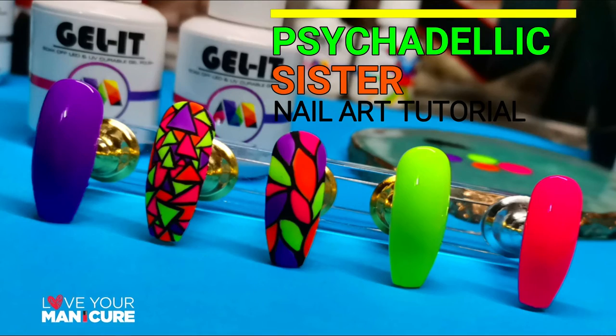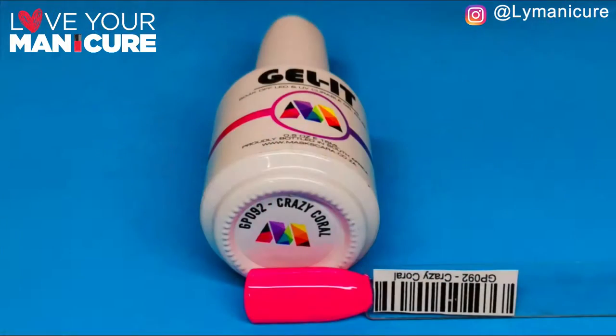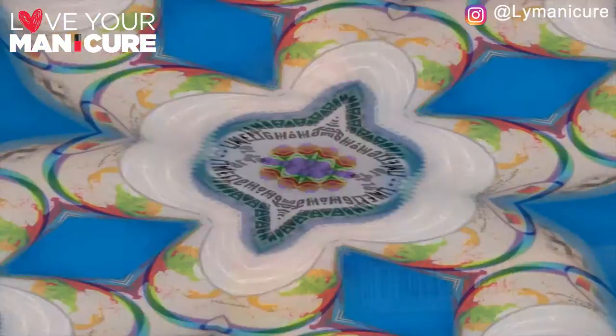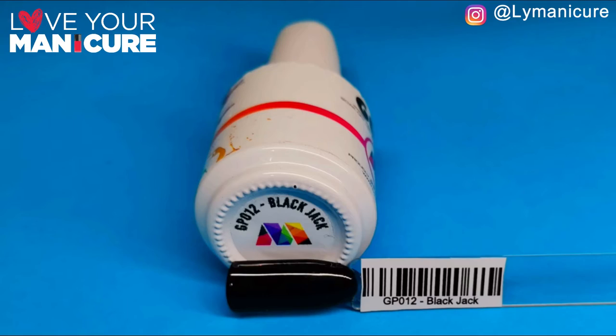Hi guys, and welcome back to my channel. This is day number 16, and today we've created a psychedelic sister inspired nail art. I've used my faves: mascara jallet, crazy coral, tang jamboree, limelight, and blackjack. Let's get started.